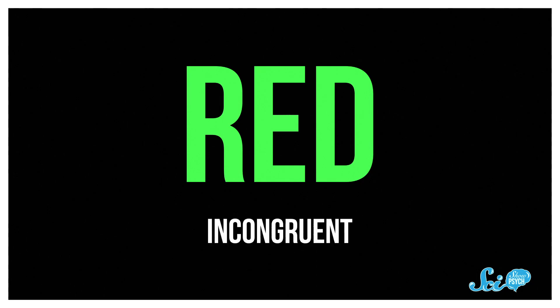Easy enough, right? Sometimes, though, the ink is the same color as the word, like red ink for the word red. This is considered a congruent trial. Other times it isn't, like the word red written in green. Those are incongruent trials.